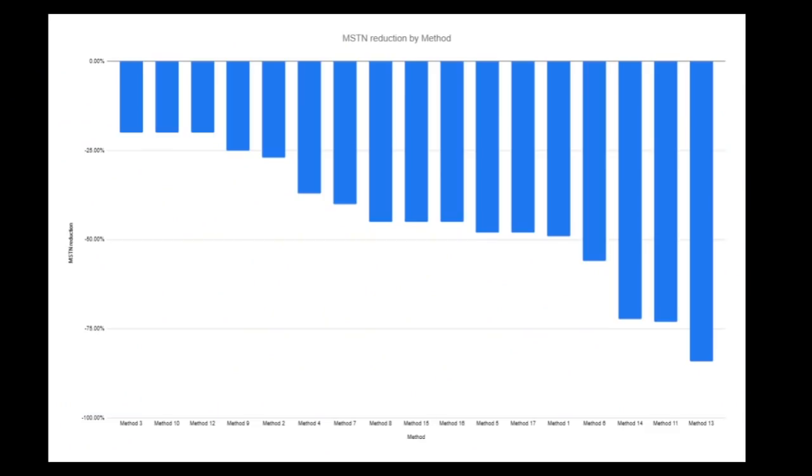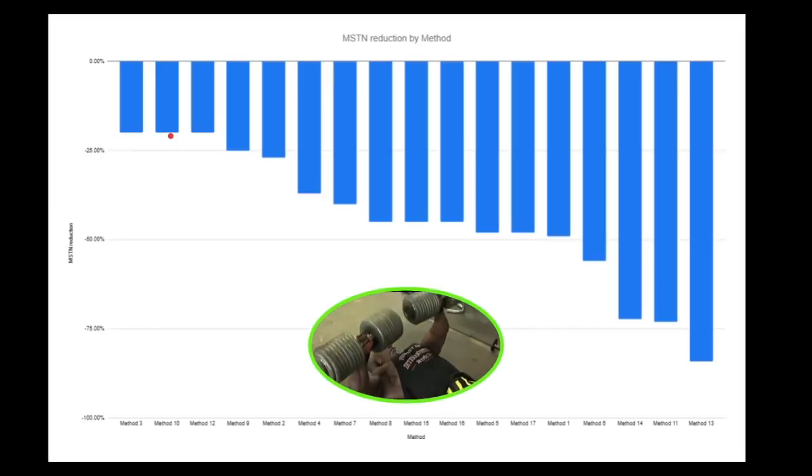Did you guess what the mystery method was that lowered myostatin so drastically in all these studies? Resistance training, guys. The number one myostatin blocker in the world, based on the research we have so far, is training. Resistance training can lower myostatin up to 70%, usually about 40% on average — a bigger reduction than you get from anything else on the market. Stop trying to spend your money on all these different supplements that promise you things the basics already take care of. That's why I emphasize basic things like drinking water, sleeping, getting enough sunlight and vitamin D, eating your spinach and quinoa. Save your money, especially when natural means are so much more effective.